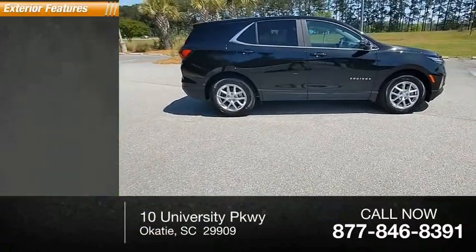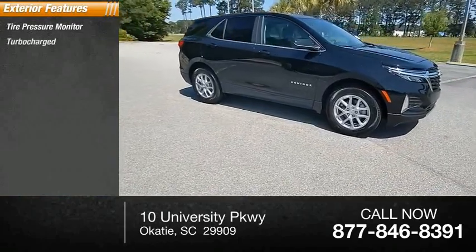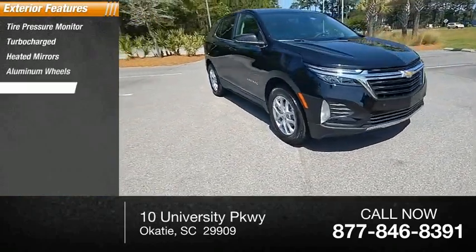Here are some of this vehicle's great options: tire pressure monitor, turbocharged, heated mirrors, aluminum wheels, traction control.